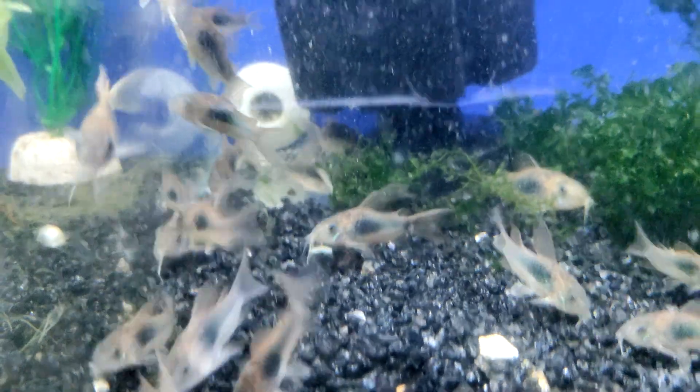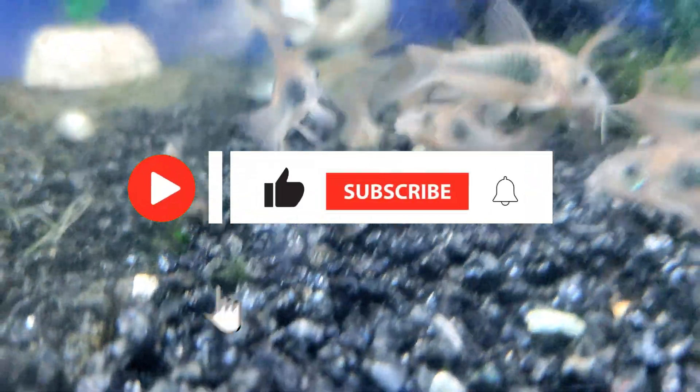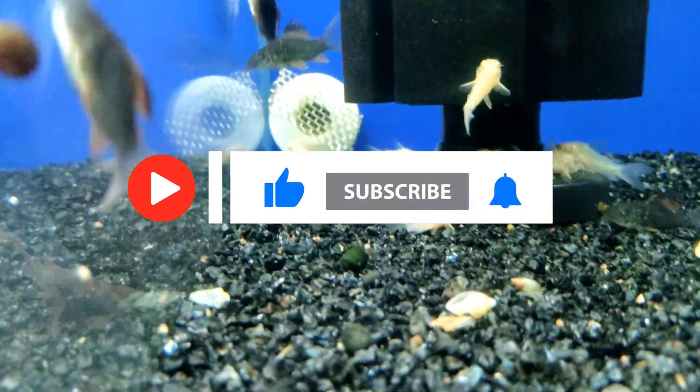Watch the video to the end and you will learn why they have become one of the favorites of many aquarists. I invite you to subscribe to my channel to not miss new exciting materials about the world of aquarium inhabitants and other amazing creatures.